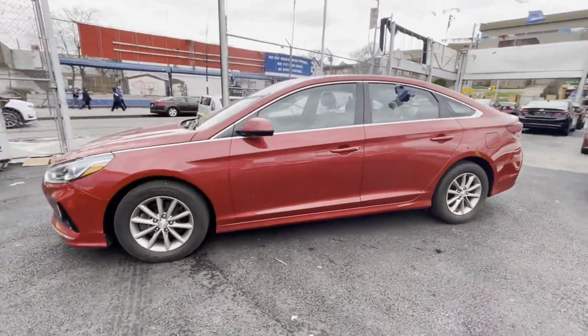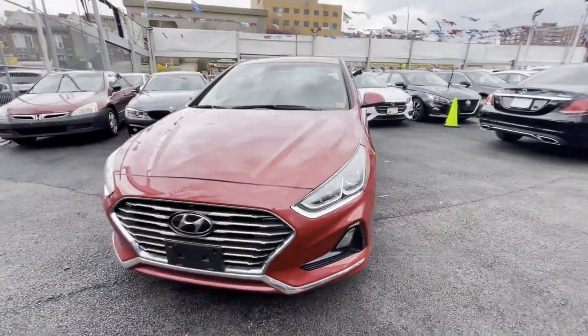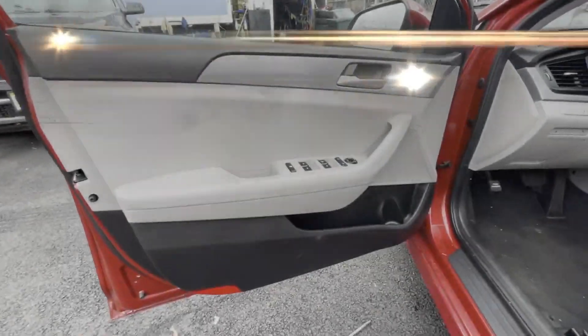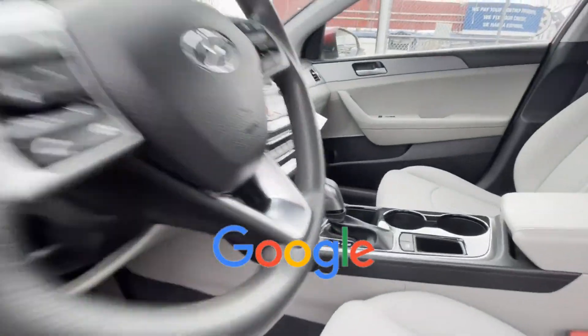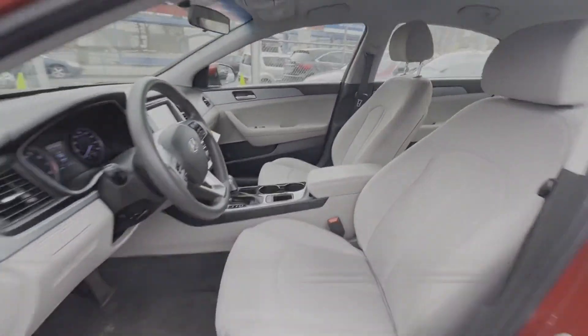Pass-through rear seat, Bluetooth, brake assist, power outlet, keyless entry, front bucket seats, and steering wheel audio controls. This is a top-rated dealer experience. Test drive your dream car today.